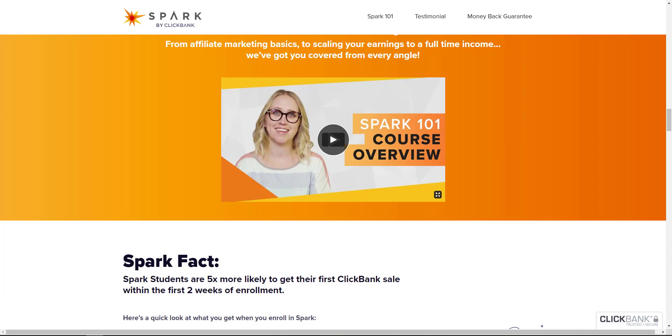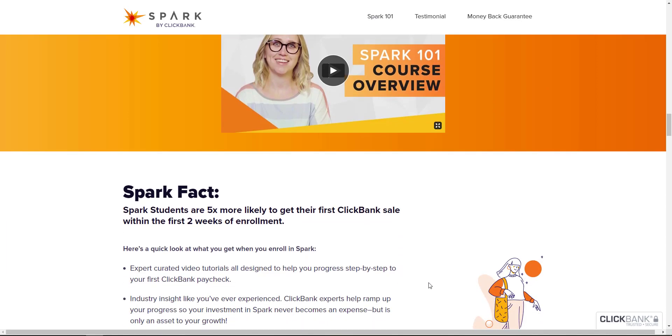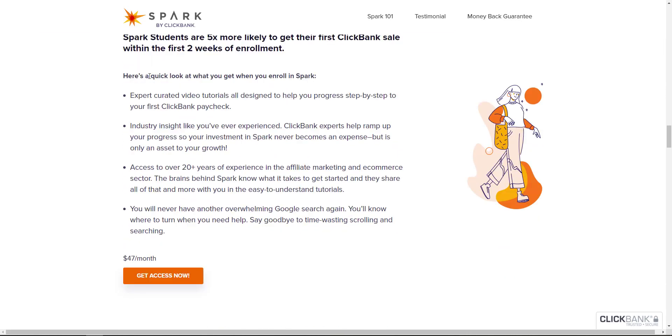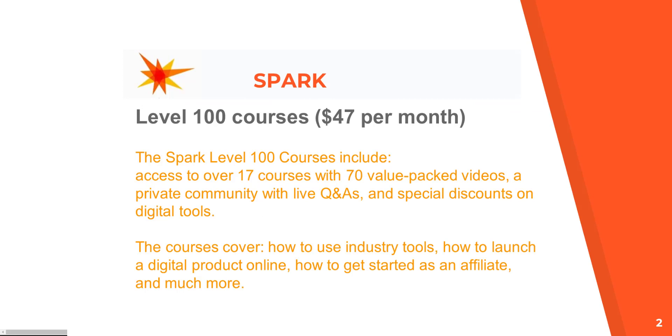The Spark fact says students are five times more likely to get their first Clickbank sale within the first two weeks of enrolment. A quick look at what you get: expert curated video tutorials, industry insight, and people who actually work at Clickbank — their experts and staff — have contributed to producing this program, with access to over 20 plus years of experience in affiliate marketing and e-commerce.